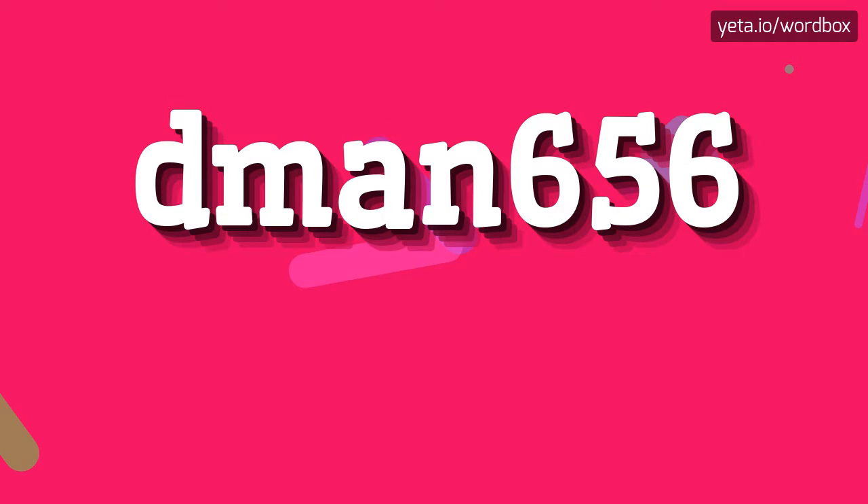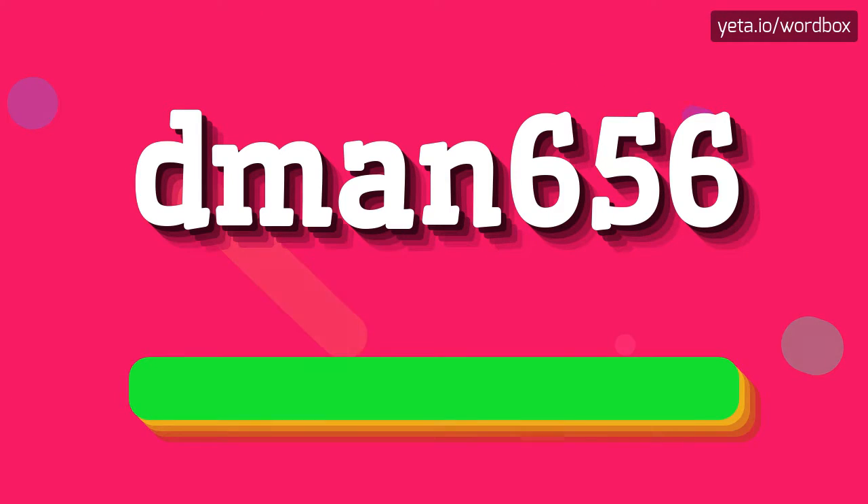Hey everyone! Thanks for clicking my channel! Well, right now I will show you how to pronounce this word. So let's get right to it.